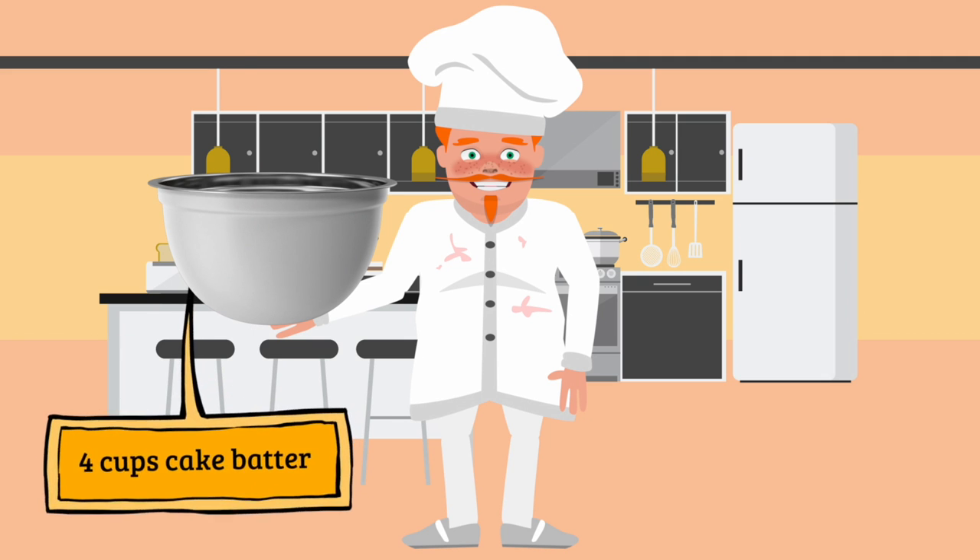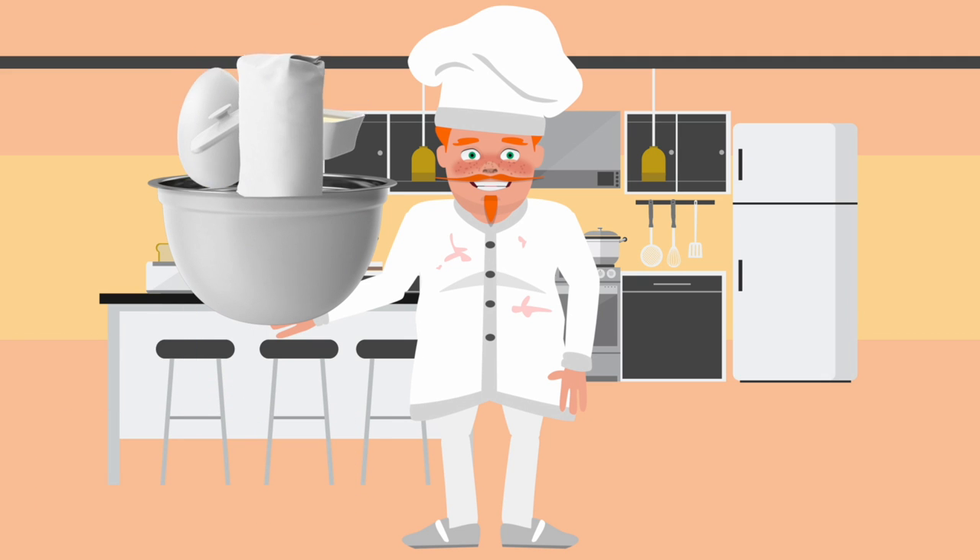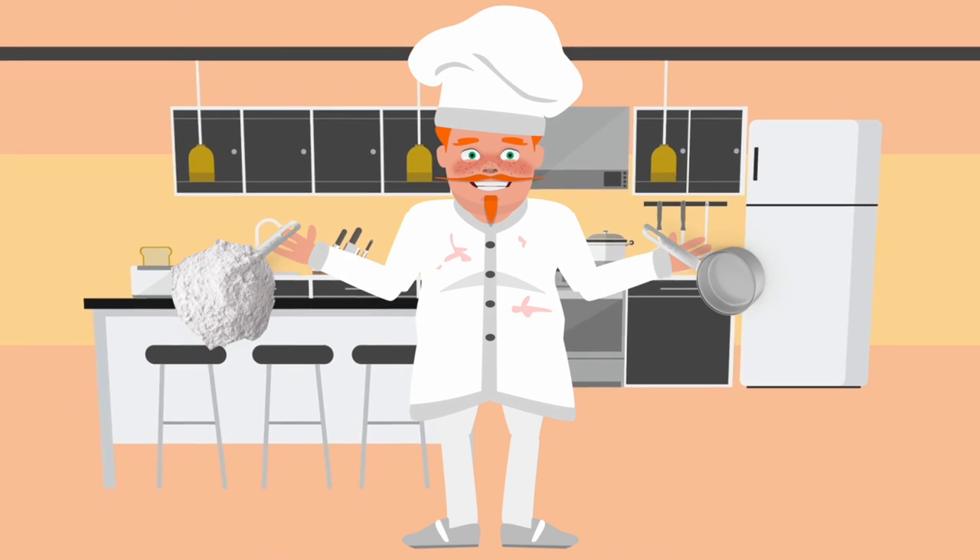If I have four cups of cake batter — eggs, butter, milk, flour, all mixed together — and I use two cups of flour, then 50% of my cake is made of flour. This would make my cake 12 carat flour.